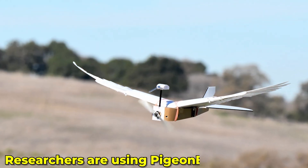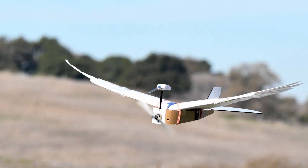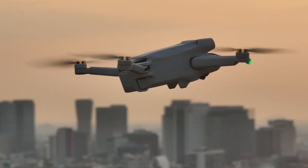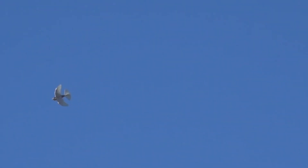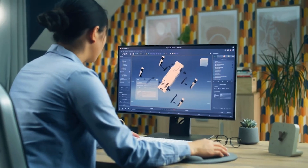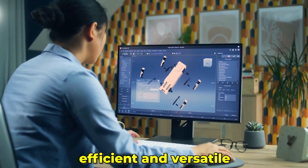Researchers are using PigeonBot to unlock secrets of avian flight that could lead to new advancements in drone technology and beyond. The insights gained from PigeonBot could revolutionize how we design future aerial robots, making them more efficient and versatile.